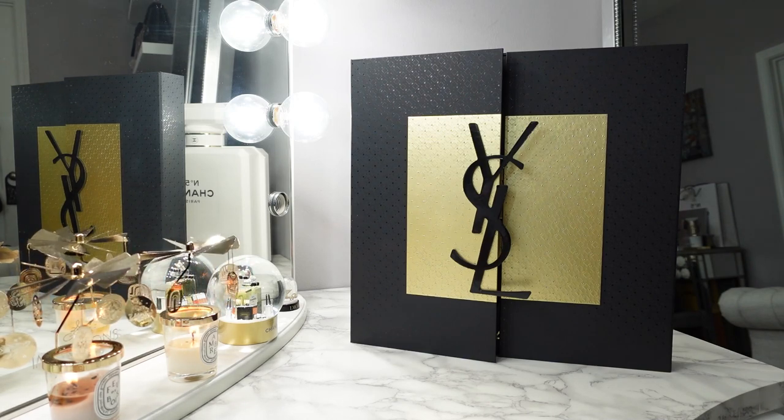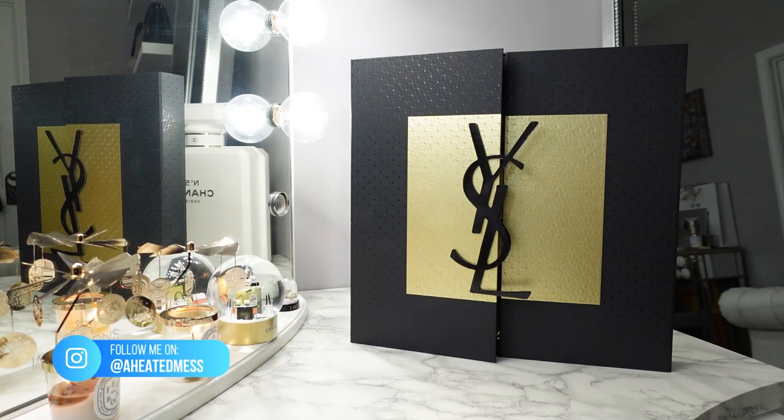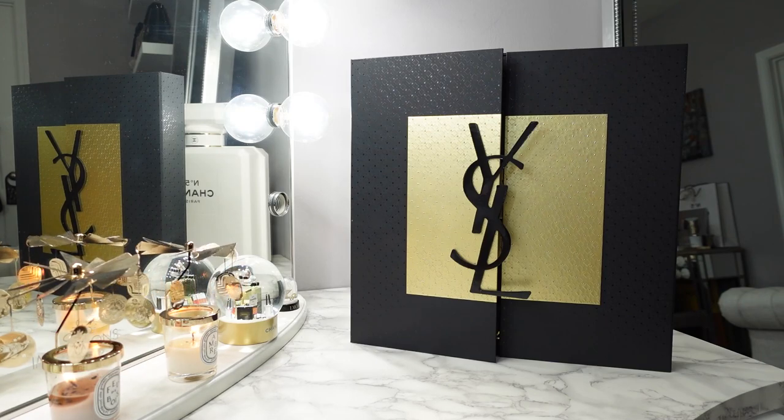It has been going in and out of stock, however. So if you are interested in this or any other advent calendar, make sure you follow me here on YouTube and my Instagram at a heated mess. That's where I will always post deals and sales and new launches and great luxury deals. So make sure you follow me on both.